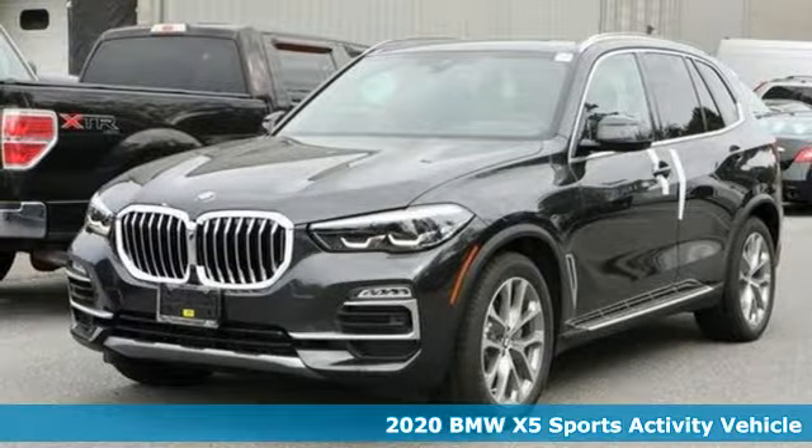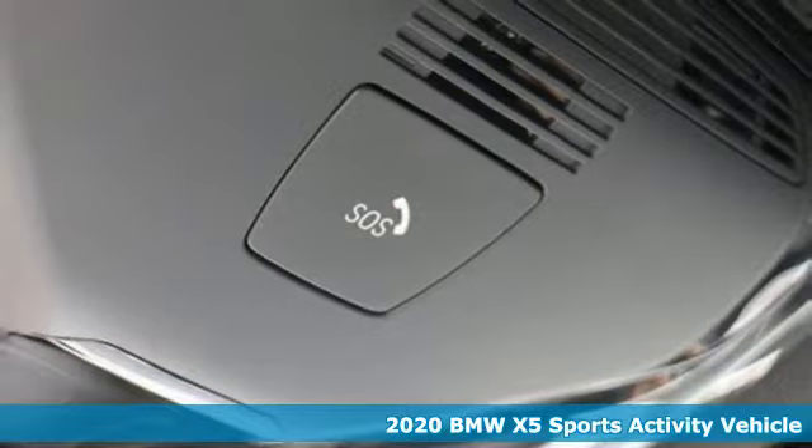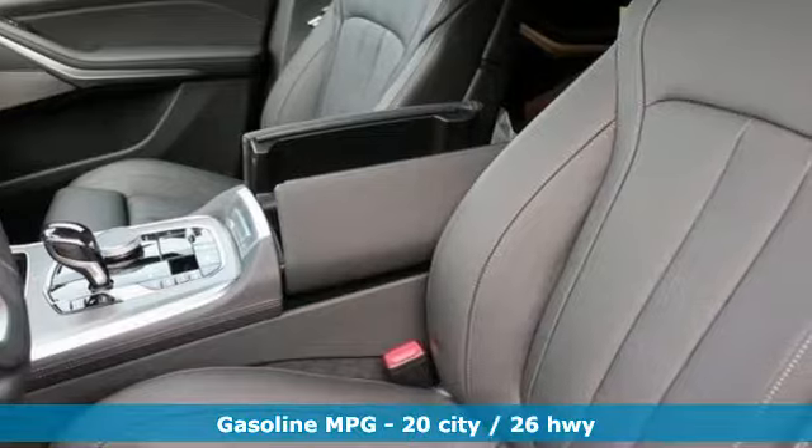Here's a new 2020 BMW X5. This X5's incredible power, space, and design lets you command the road while making a lasting and powerful impression.